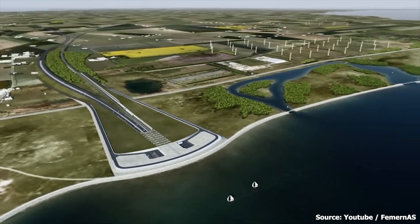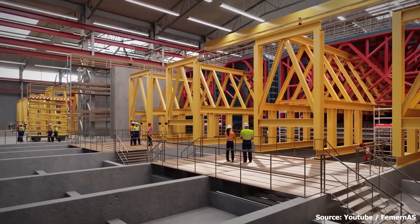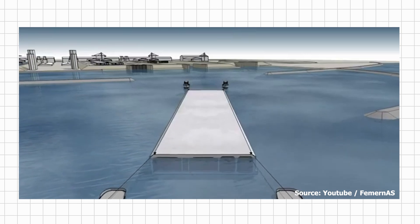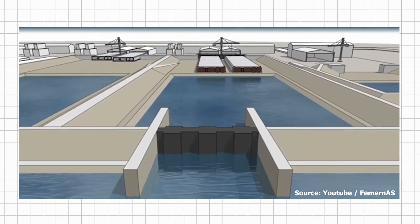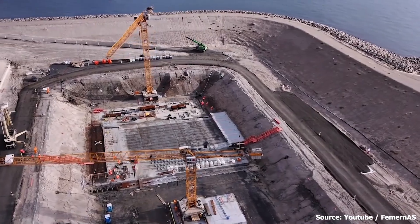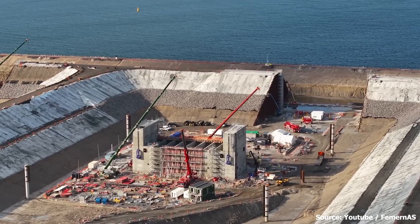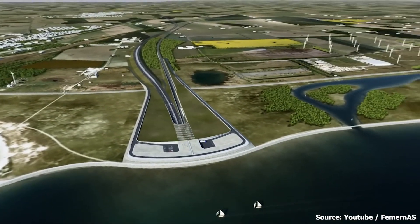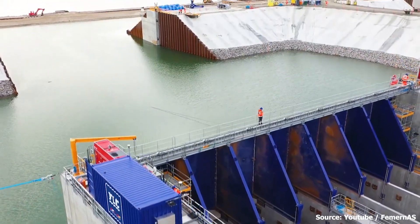This factory at Rødbyhavn will be used for the manufacturing of 89 steel-reinforced concrete elements and the tunnel portal on low land. Out of the 89 tunnel elements, 79 are standard elements and the remaining 10 are special elements. The special elements will have a special basement for machinery, which will make the construction process and maintenance of the finished tunnel easier. The construction of the factory began in the summer of 2021 and was completed in August 2023, with a total of six production lines. The first tunnel element was finished in December 2023, and is expected to be immersed in the Fehmarn Belt in 2024. Production of the tunnel elements will continue until 2027, when the final tunnel element is expected to be ready.